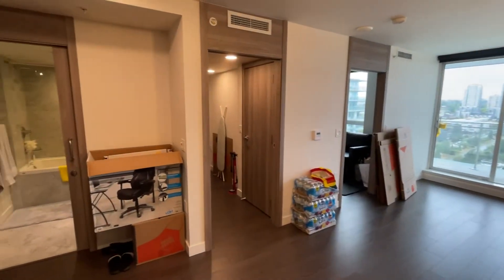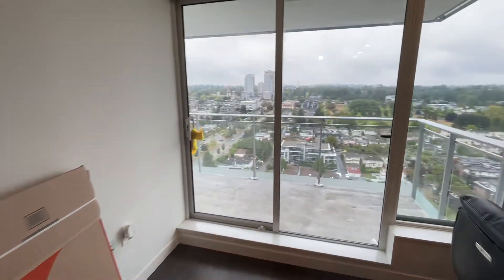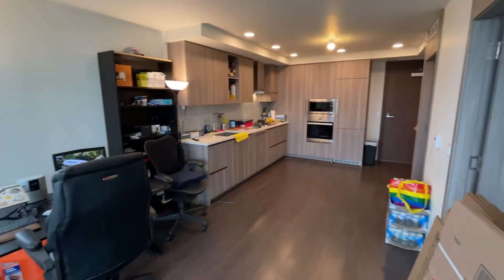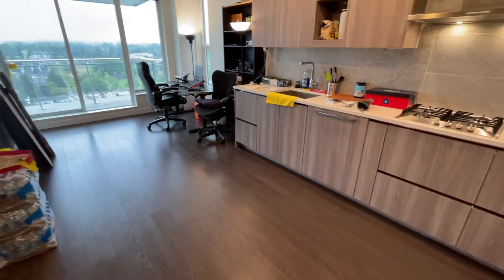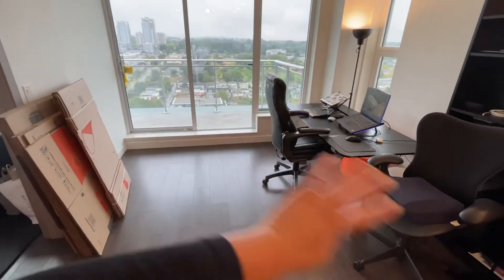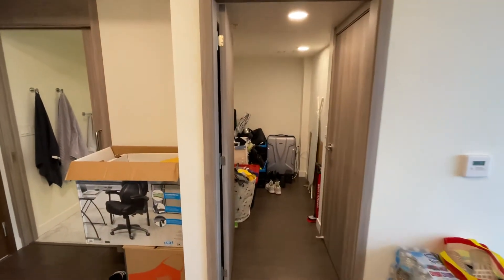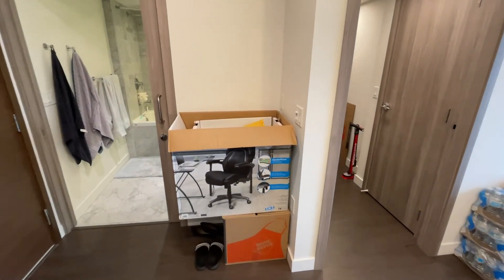So again, this is a one bed, one bath plus den that includes a parking spot and a locker. Check out this open concept — you can do a dining table or a kitchen island in this area, the TV and couch can be arranged flexibly, and you have a den for your desk if you work from home. There's also a little entry area for shoes and a console table.